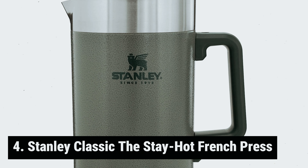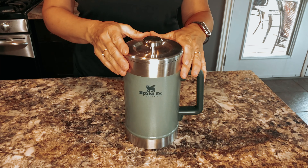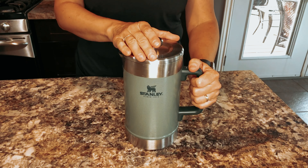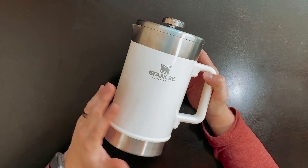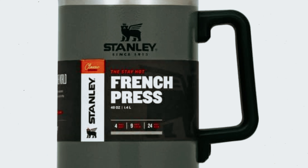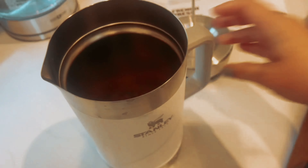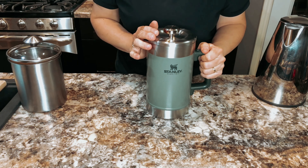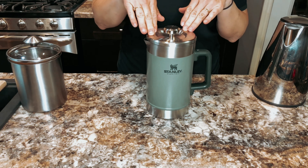At number 4, we have the Stanley Classic Stay Hot French Press. Looking to upgrade your coffee brewing game? While Stanley may be new to the coffee gadget scene, their products are built to last and deliver a quality experience. The sizeable French Press is designed to brew enough coffee to satisfy a group of 5 to 8 people. Its heavy-duty construction with a stainless steel mesh filter ensures a smooth and rich cup of coffee without any pesky grounds ruining your morning ritual.